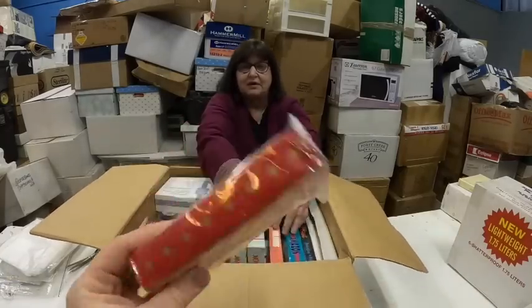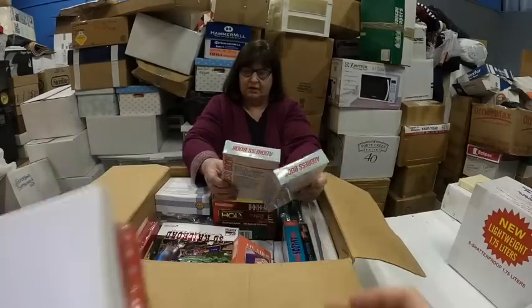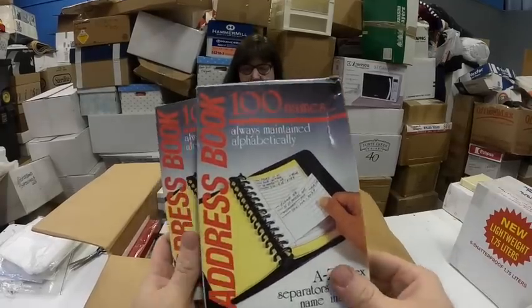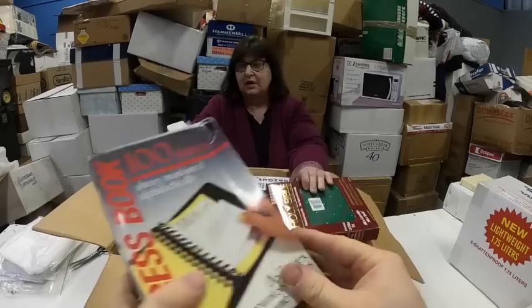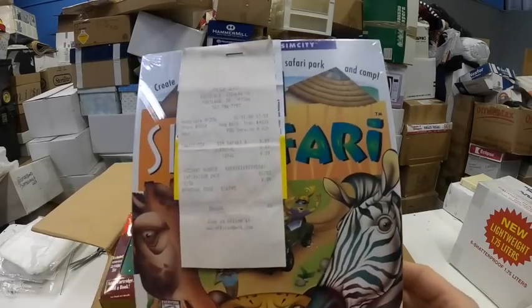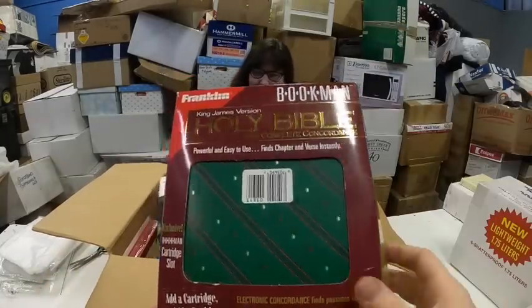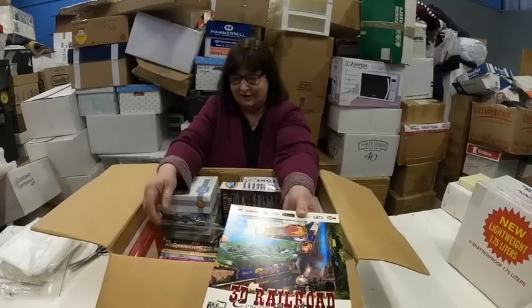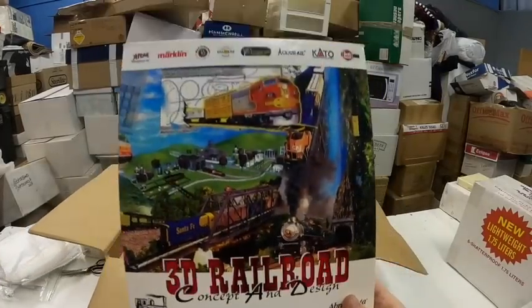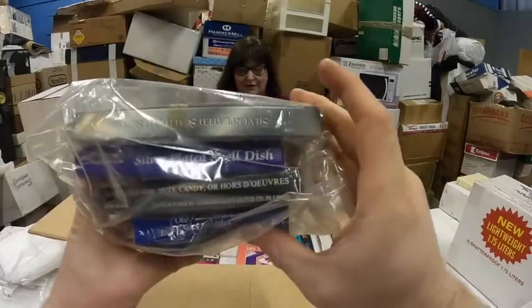Here's some more of those free gift calculator things — we opened them in another video. We have an address book, this is computer stuff. We should return this — it has a receipt, and it's sealed. They paid $1.99 for it. Holy Bible. This would be fun — 3D railroad. And a bunch of software here.